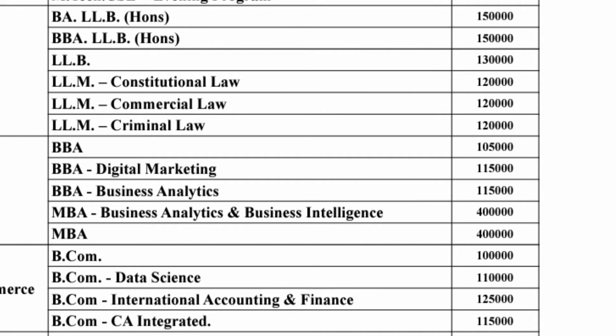Moving to other courses: BA LLB Honours is one and a half lakhs per year, offered as a combination with either BA or BBA. Then there is LLM, which is the master's course, and the management quota fee there is one lakh twenty thousand per year.